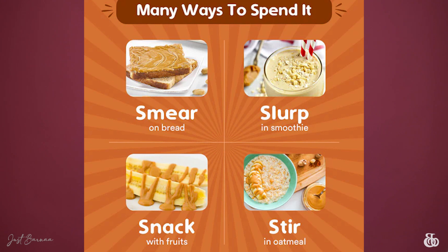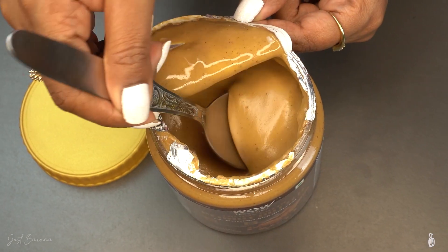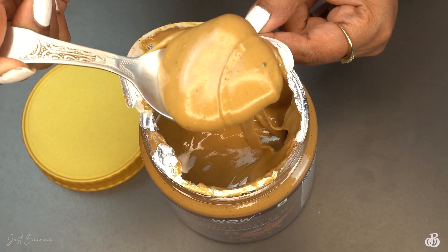This peanut butter can be used in oatmeal, cookies, or smoothies, and you can also smear it on breads. Now let's talk about its taste — it has a very unique taste. You'll get a nutty flavor of peanuts and you'll also get the taste of sattu. Honestly, I really like the taste — it is so yummy!